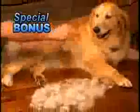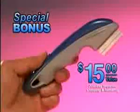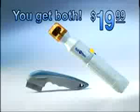As an added bonus, you'll also receive the amazing Shed Ender, the professional de-shedding tool for dogs and cats. It removes shedding hair trapped in the undercoat and makes their top coat shine — a $15 value, yours as a bonus. Just pay shipping. That's right, you get both for only $19.99.